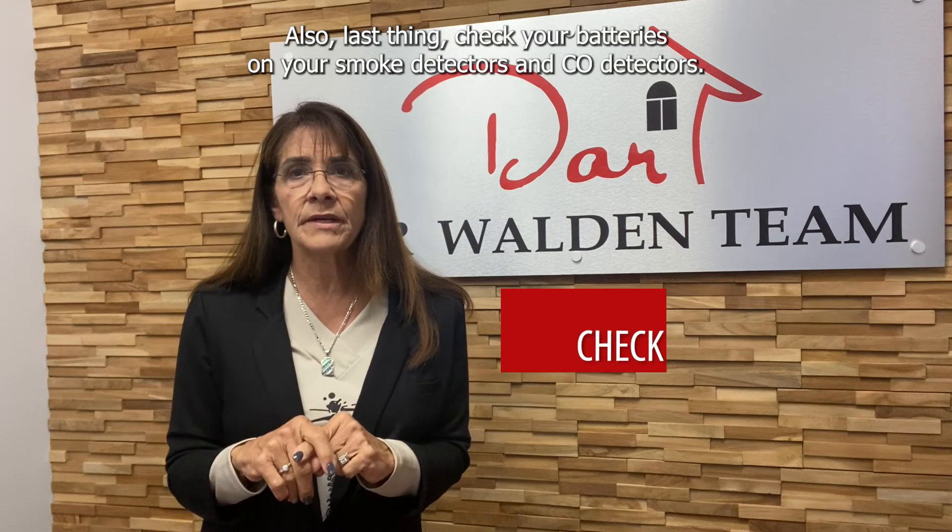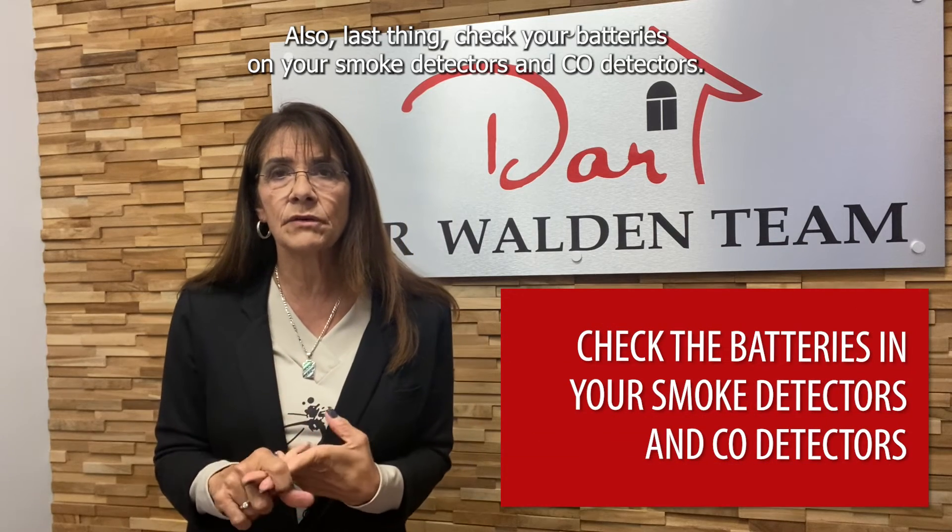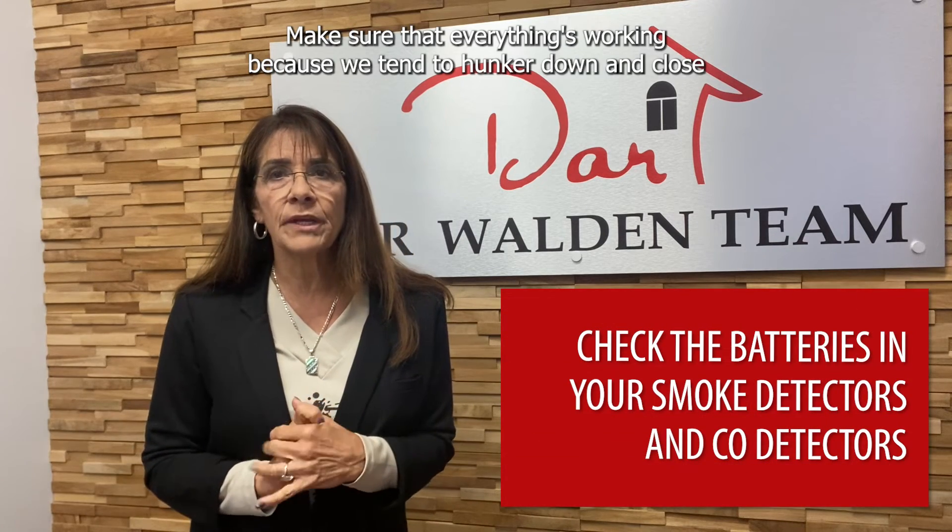Last thing: check your batteries on your smoke detectors and CO detectors. Make sure that everything's working, because we tend to hunker down and close all the windows and all the circulation in our homes in the winter.